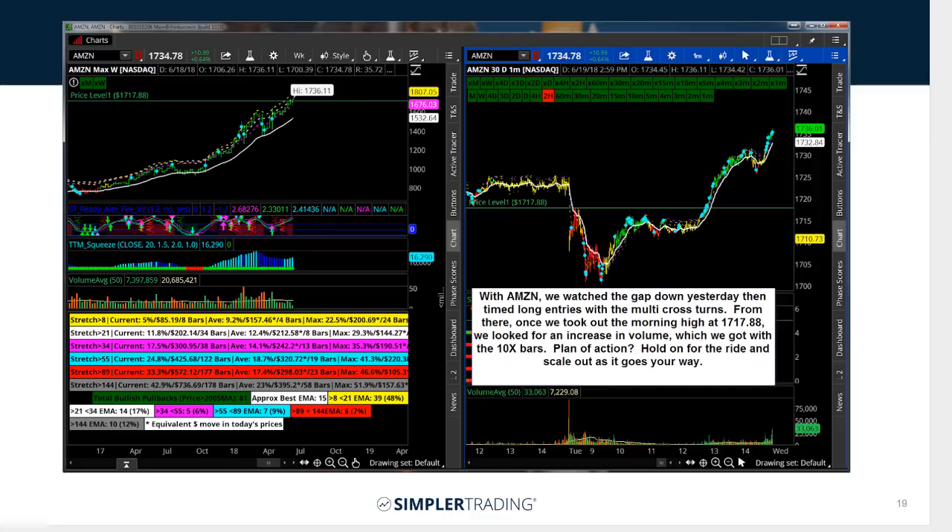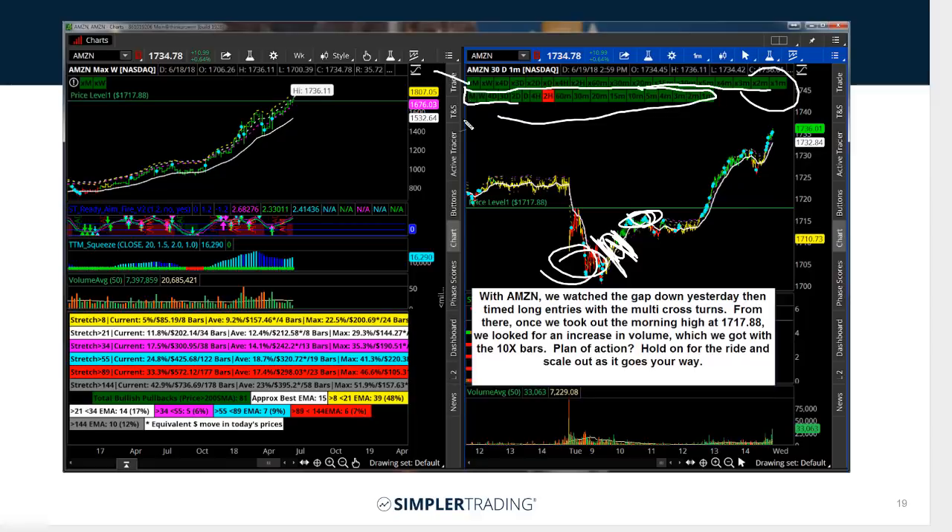This also works on stocks. We had a great trade in Amazon the other day where it gapped down. You can see it gapped down, and these were red all the way down to like the 20-minute, and then the one and the two crossed. So we started buying calls there. This indicator at the bottom shows you which time frames have squeezes — the top row is all 18 time frames for moving average crosses, and the bottom row is all 18 time frames for squeezes.